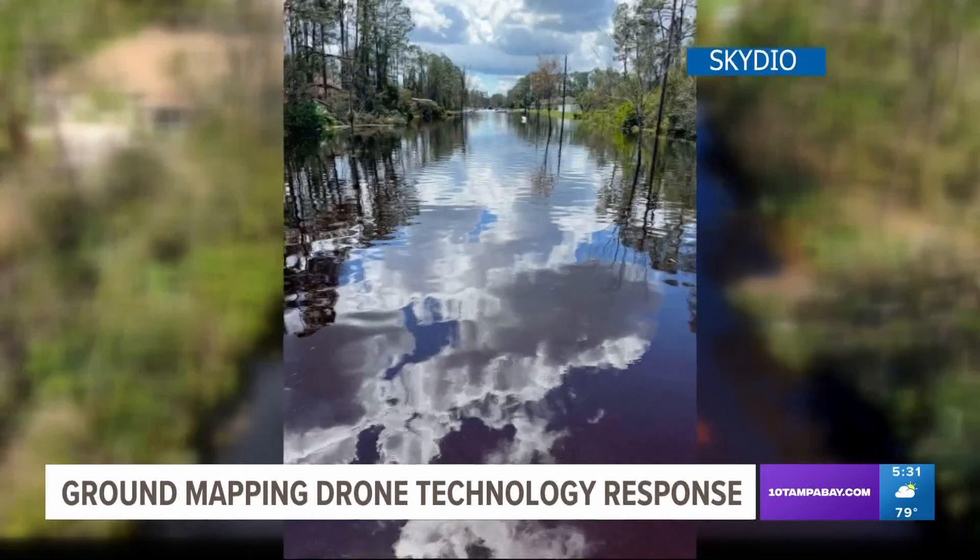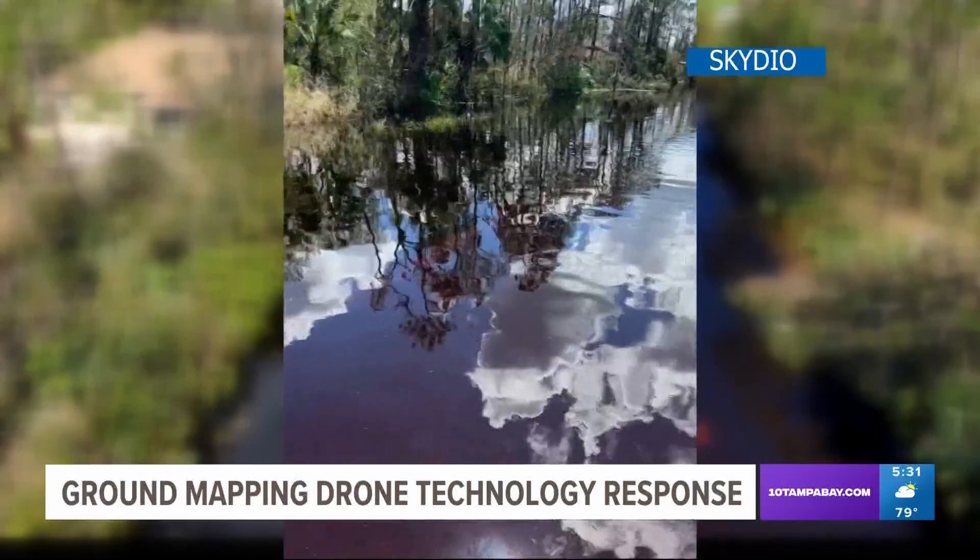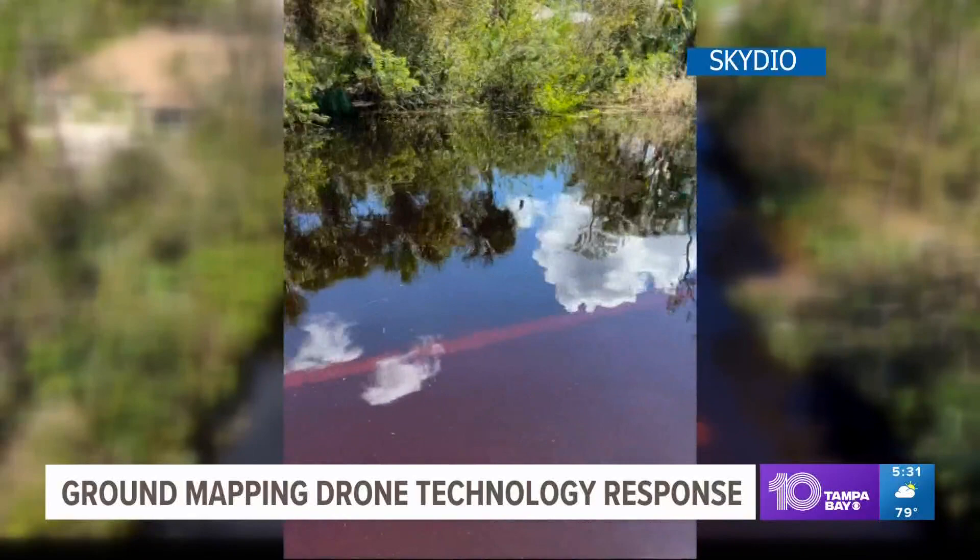People are using our drones to go into the mangroves. Our autonomy flight gives pilots the ability to get really, really close to things and not run into them. Real-time video feeds are sent into emergency management centers, making it really useful for law enforcement, accomplishing things they could never do before, getting closer to things they couldn't do before.